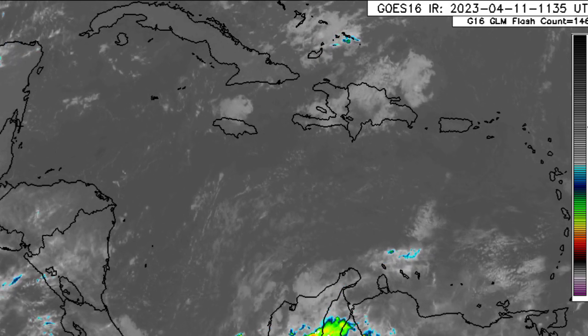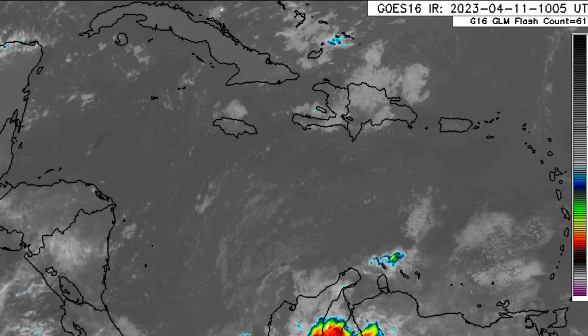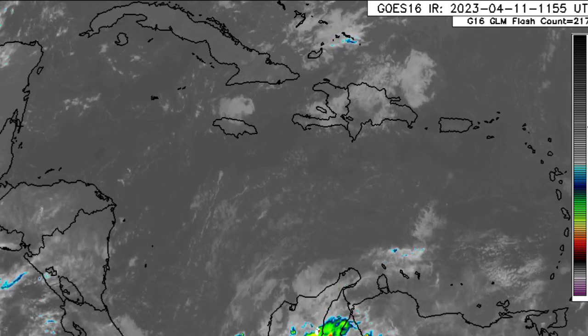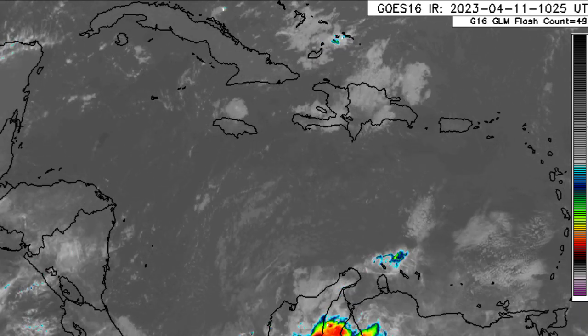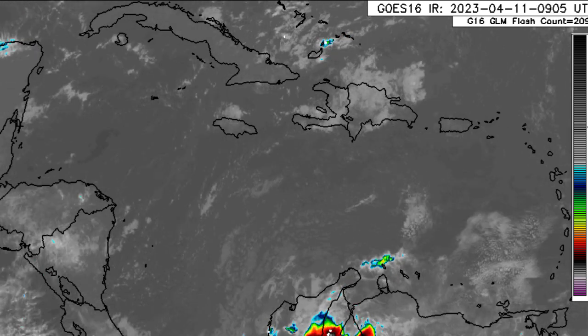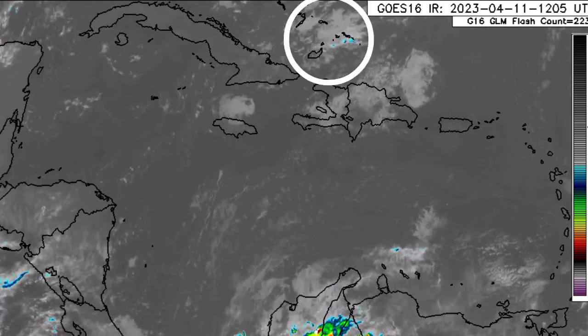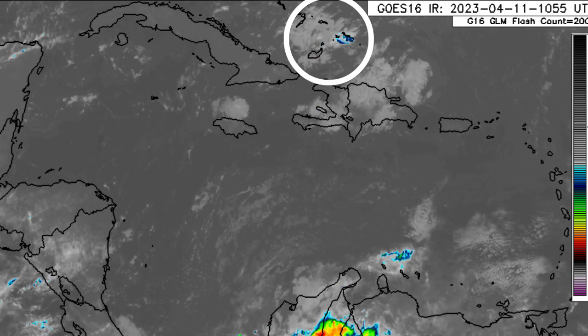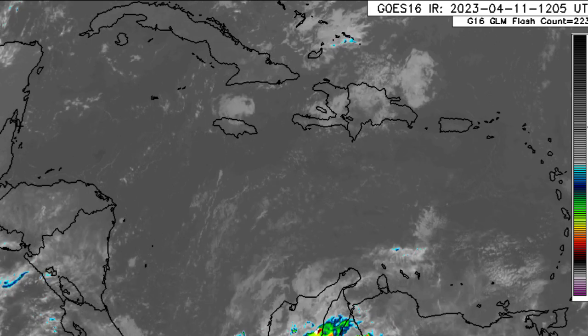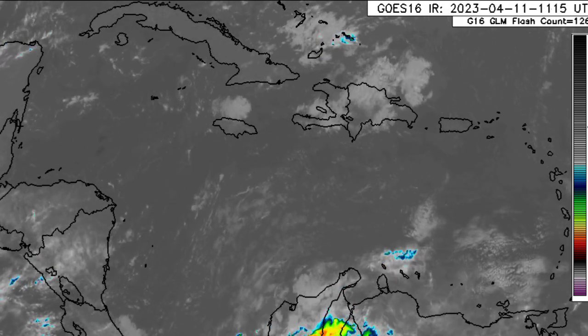Let's go ahead and get things started, focusing on the Caribbean first. Looking at the region, we can see that there isn't too much happening. There is a bit of activity noted in the vicinity of the Greater Antilles, especially for Hispaniola and also for parts of the southern Bahamas and Turks and Caicos Islands. There is some activity there as well, but for the rest of the region there isn't too much happening. Beautiful sunshine for most areas.